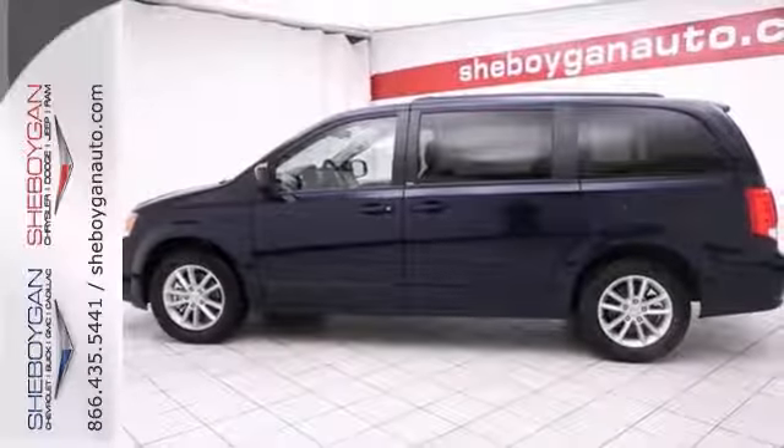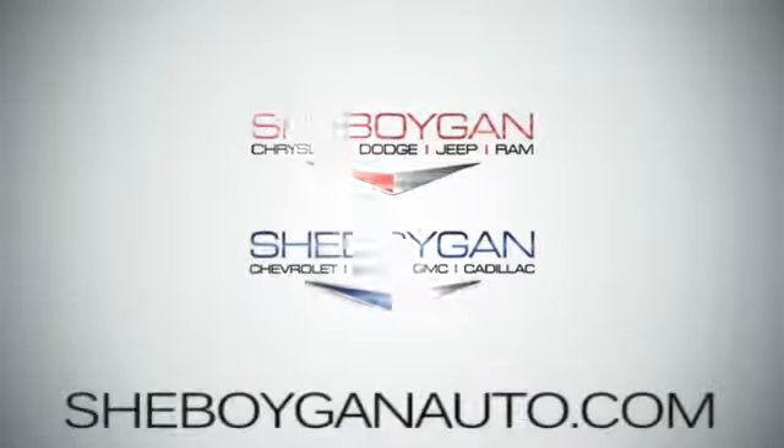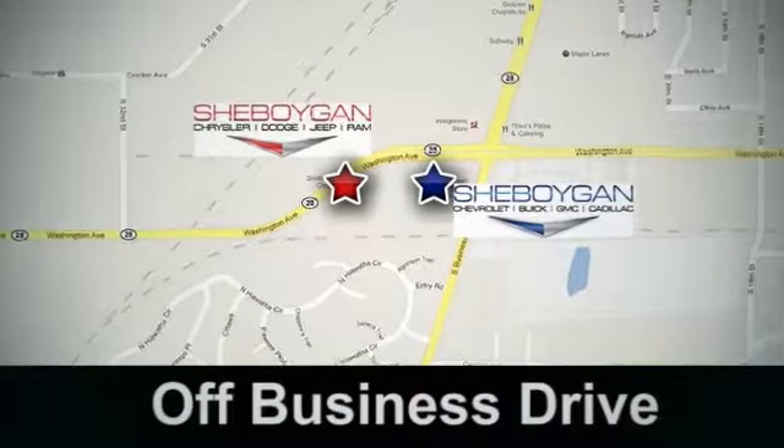Come take this one for a test drive today. Come see us today. Sheboygan Auto, 8 brands in one location, off Business Drive in Sheboygan, Wisconsin.